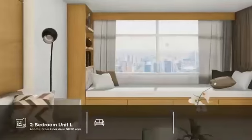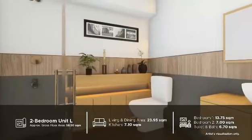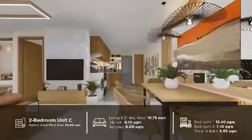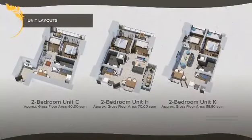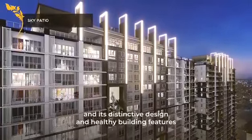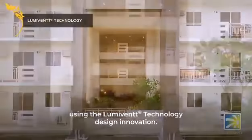The Oriana promises to be a place of wellness and growth, with its space-efficient and functional units, and its distinctive design and healthy building features to maximize natural light and cross ventilation, using the LumiVent Technology design innovation.